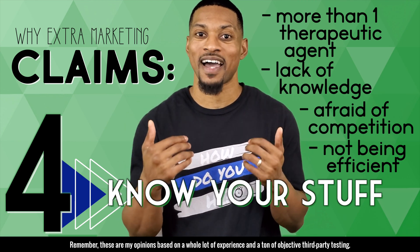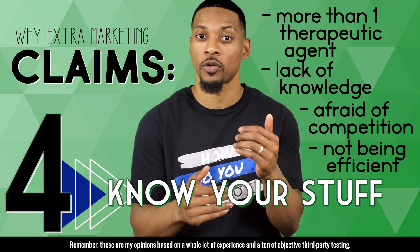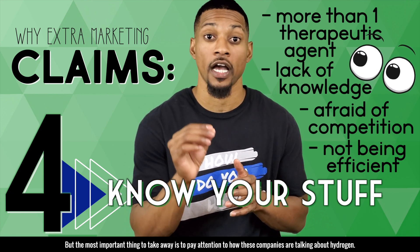These are my opinions based on a whole lot of experience and a ton of objective third party testing. But the most important thing to take away is to pay attention to how these companies are talking about hydrogen.